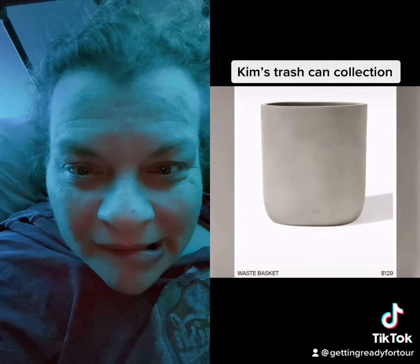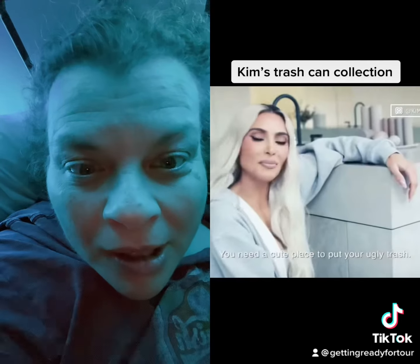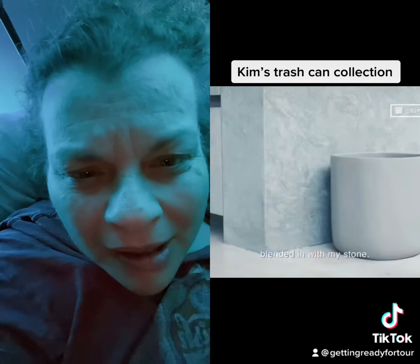now that I have this pretty holder, I can have it out on the counter. And the concrete garbage can — get ready to shell out over a hundred bucks. You obviously need it. You need a cute place to put your ugly trash, but I wanted something that kind of blended in with my stone.